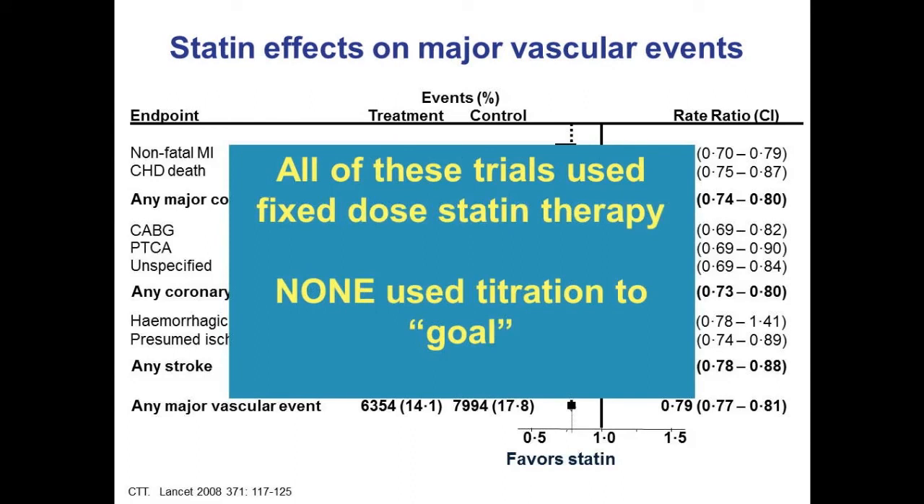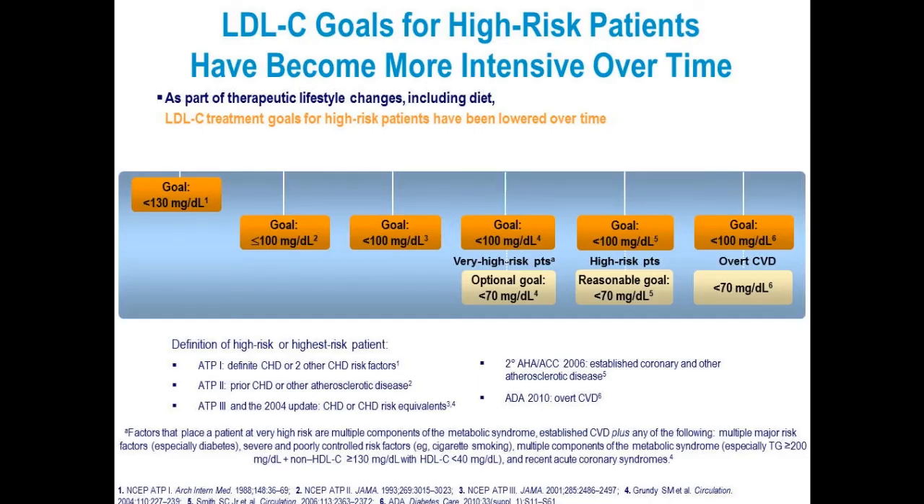All of these trials used fixed-dose statin therapy — they did not up-titrate in a double-blind, randomized manner. They used a particular dose of statin and saw the results with no titration to goal. Looking at where we've evolved from: in 1988 with ATP-1 the goal was less than 130; ATP-2 brought the goal to less than 100; in 2004 there was a therapeutic optional goal of less than 70. The targets have been either less than 100 or less than 70, even though lower appears to be better than higher.